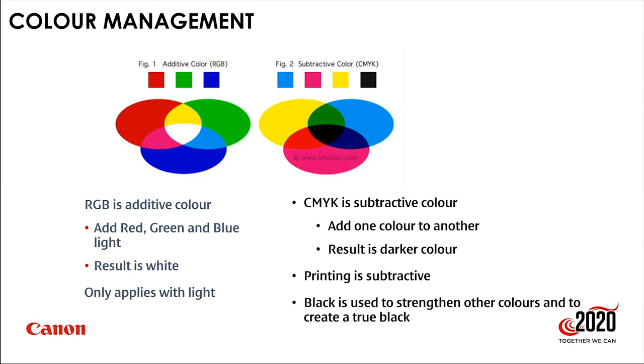Mixing red and green light gives yellow — counterintuitive, but true. Red and blue give magenta; blue and green give cyan. The reverse applies for printing: yellow plus cyan ink creates green; cyan plus magenta creates blue; magenta plus yellow creates red. Note: paint behaves differently — it's technically subtractive but pigments in paint work differently from pigments in ink.